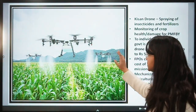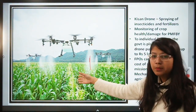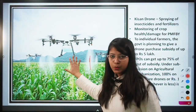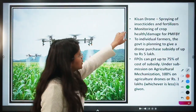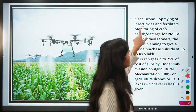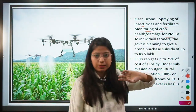In the agriculture landscape, you can clearly see fertilizers being spread on the farm. The efficiency is much better than using human labor — the technology can spray thousands of acres in just a few minutes. Kisan drones are used for spraying insecticides and fertilizers, monitoring crop health and damage for PM Fasal Bima Yojana.